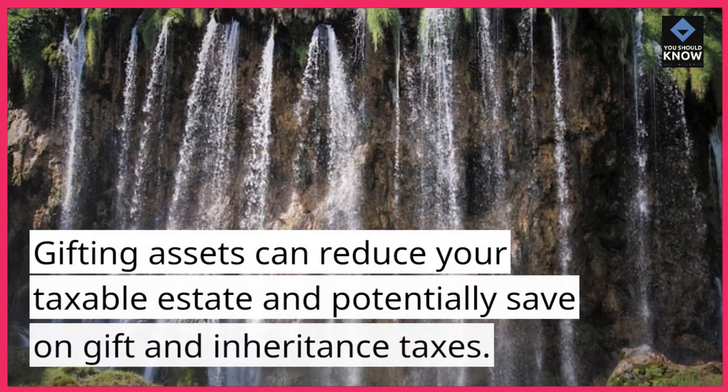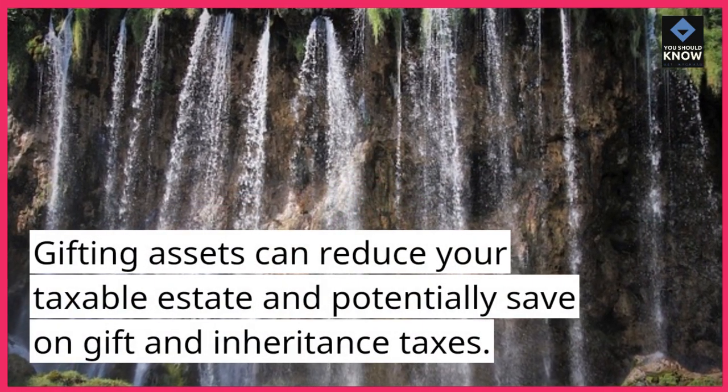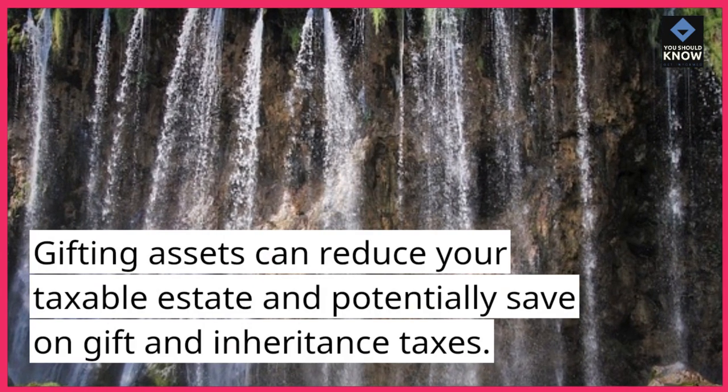9. Gift assets. Gifting assets can reduce your taxable estate and potentially save on gift and inheritance taxes.